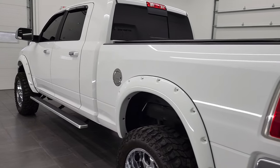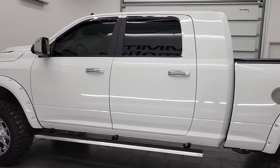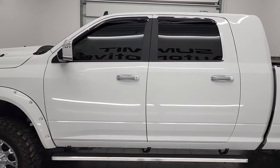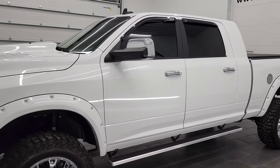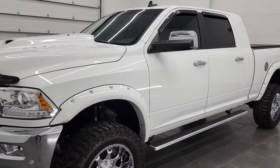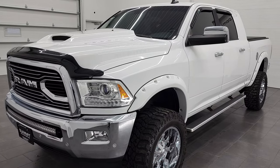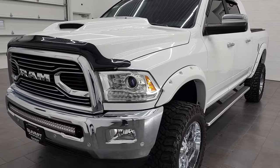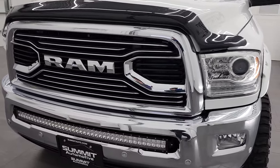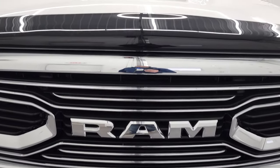This 2018 Ram 2500 Mega Cab has the 6.7 liter Cummins diesel engine. This truck has been fully safetied and inspected by our service shop per the state of Wisconsin inspection process. It has a fresh oil and filter change, all the fluids have been checked and topped off, and this truck is 100% ready to go. We're going to go all the way around in this video — inside, underneath, start it up and take a look under the hood.